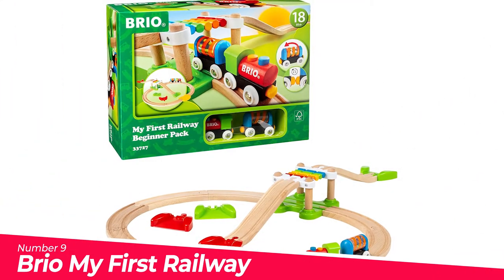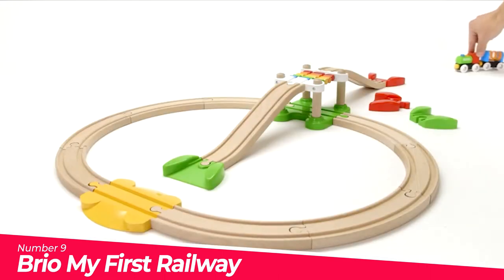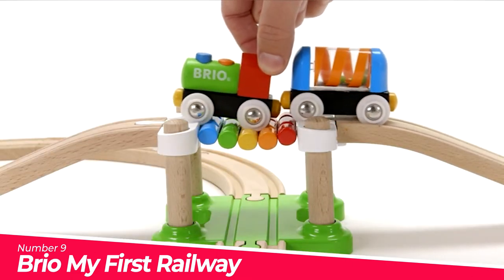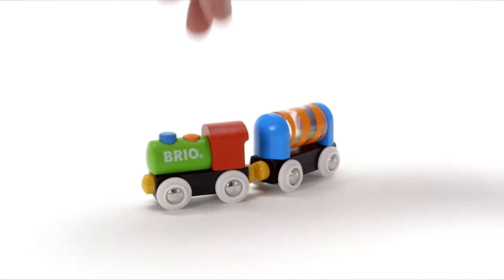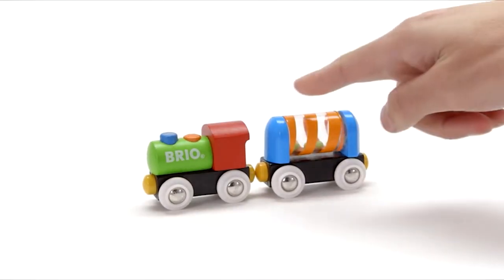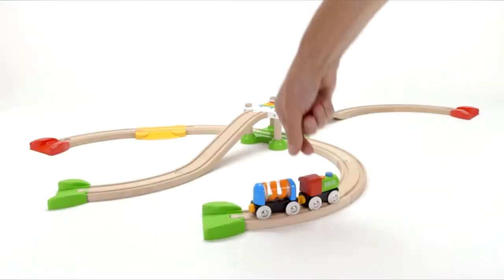Number 9: Brio My First Railway 33727. Product includes a colorful train with reversible magnets, a rattle wagon that makes sounds as you play, a special rainbow bridge, and much more. Perfect for the creative toddler. Start your budding train engineer off on the right track with a Brio My First Railway wooden toy train set. It's the perfect gift at Christmas or over the holiday season, designed for ages 18 months and up.